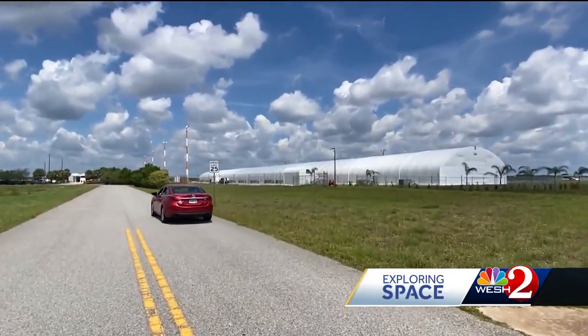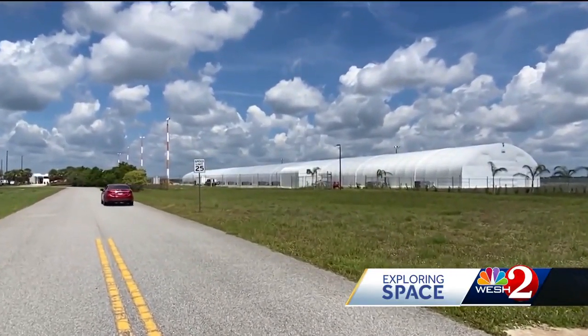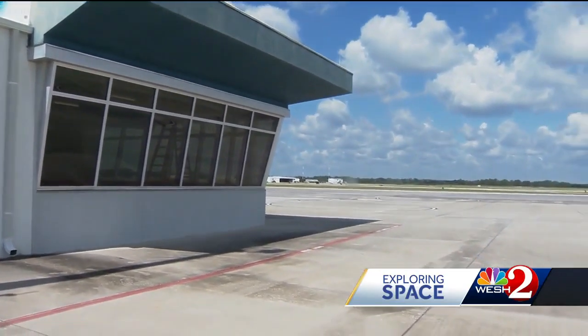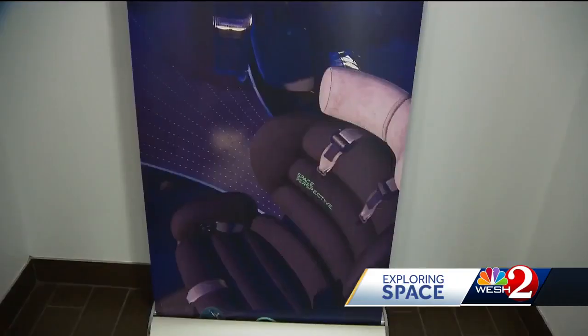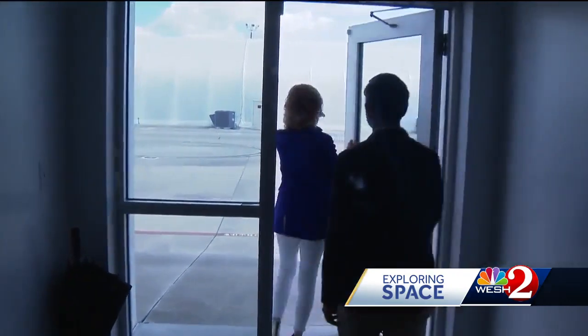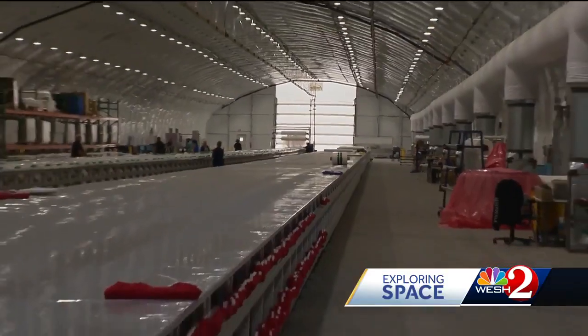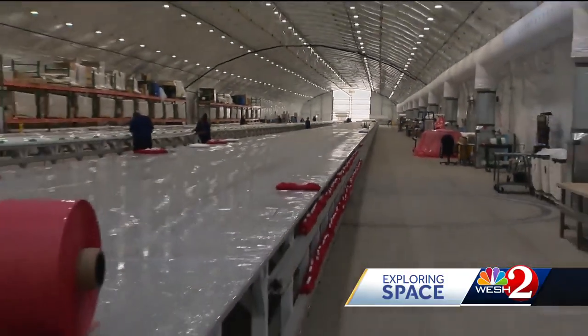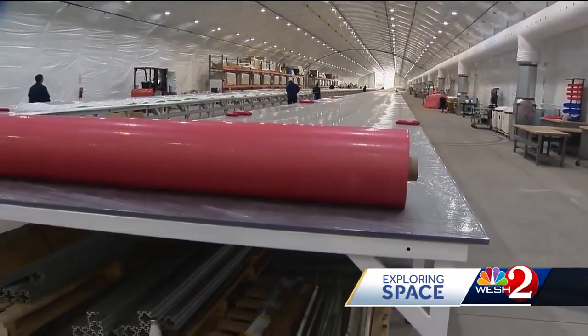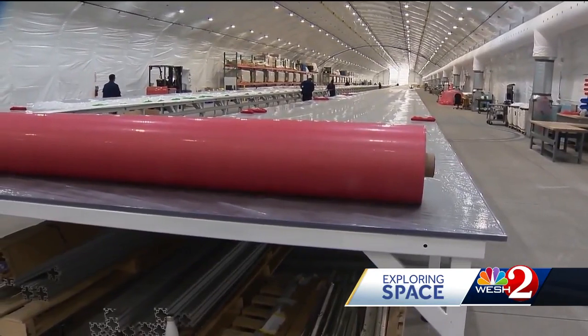The space tourist startup set up shop on its own campus next to the Titusville Airport — the center of where human spaceflight history was forged. It's an incredible place to have in our backyard. There's an amazing employment base here. Space Perspective now has 130 employees, and once it gets closer to taking passengers on the first flights late next year, they'll need to scale up.